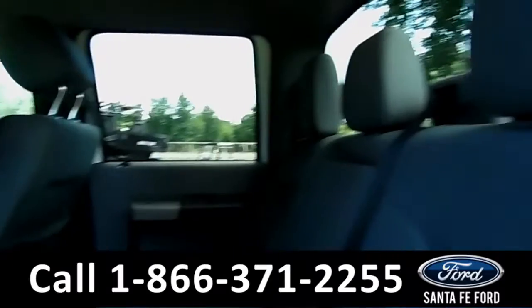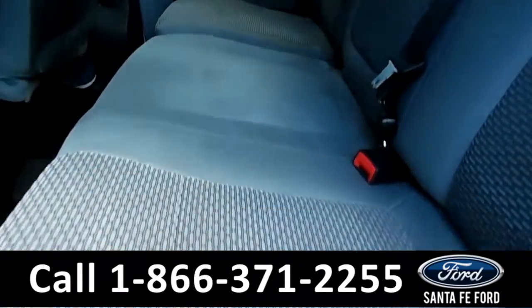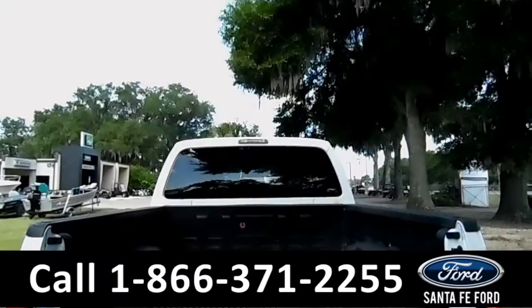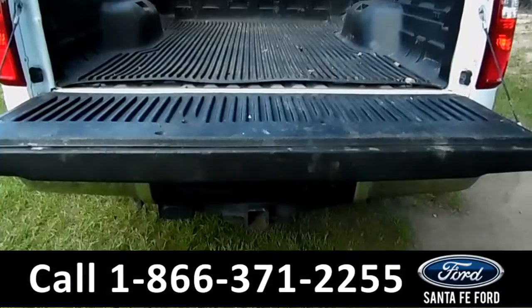And now let's take a quick look at the back seats and the additional seating. Now let's take a look at the bed of the truck. Here's a quick look at the bed — as you can see, there is also a bed liner.